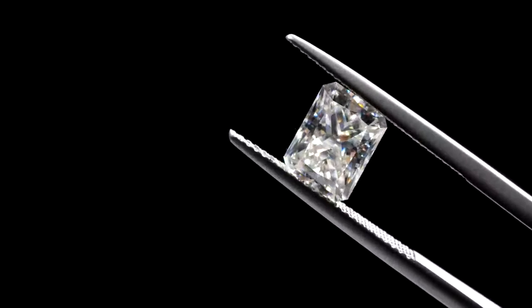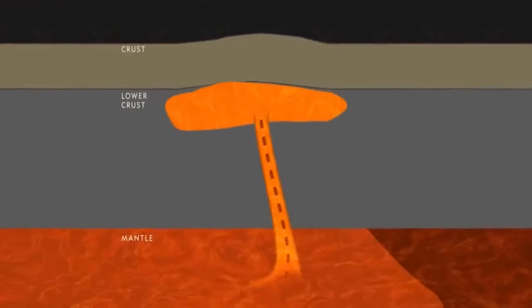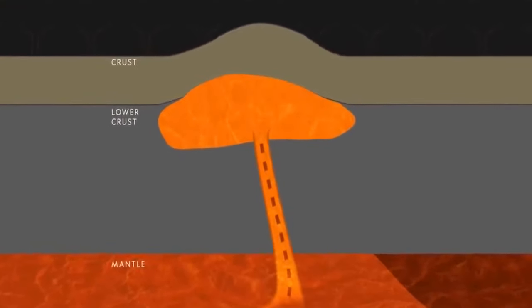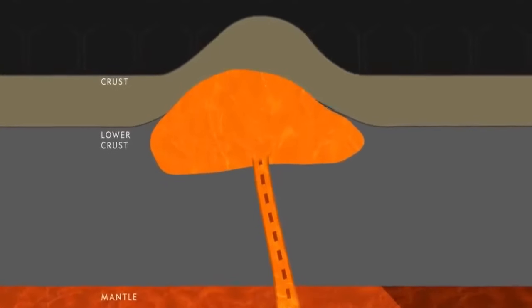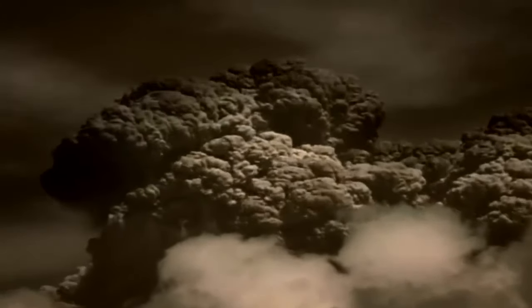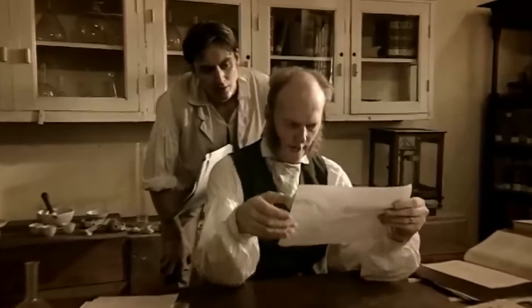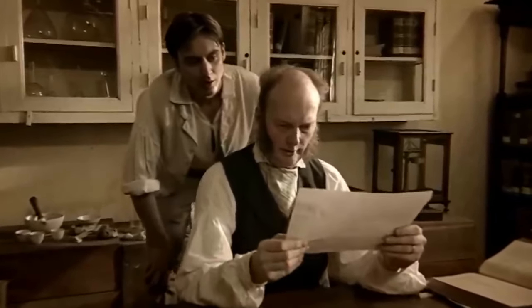Diamonds are associated with an incredibly interesting and unique type of volcanic eruption that few people are aware exists. The magma itself is sourced from a depth far deeper than magma utilised by any other form of volcanic eruption. They're also very rare and they don't necessarily always carry diamonds up from deep within the earth when they erupt. On top of this, exploration for the formations related to these types of eruptions is notoriously difficult.